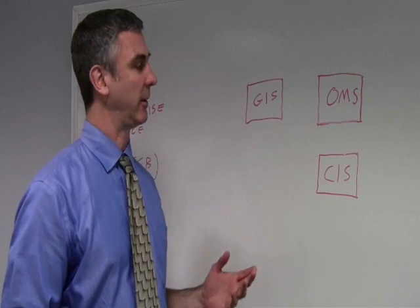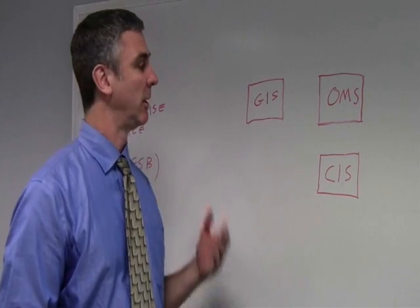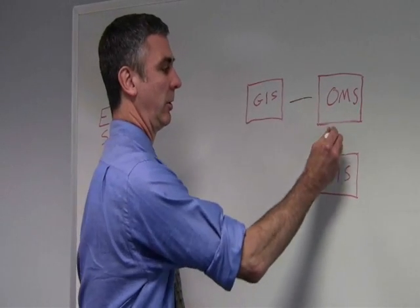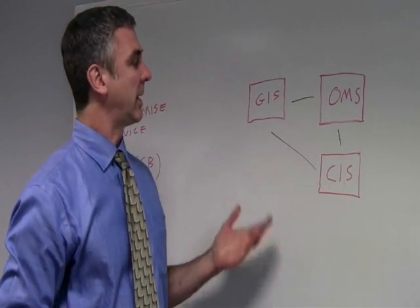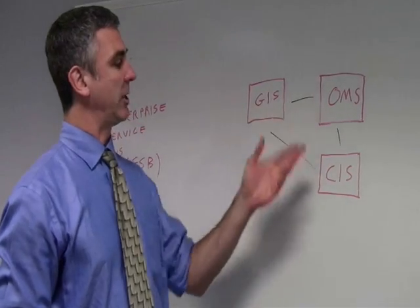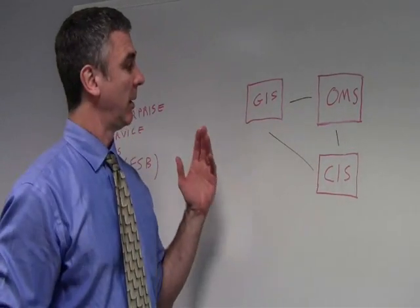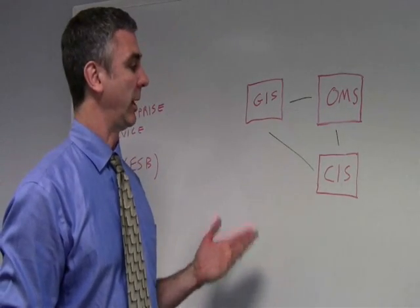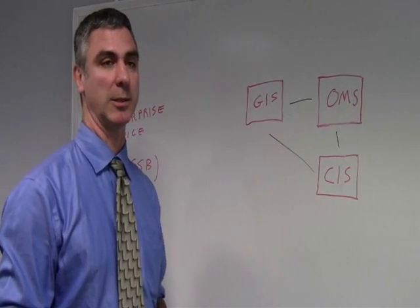Likely each of these comes from a different vendor and uses a different data structure — a lot of challenges there. I can write custom code to pull all these together, but that's going to take time, and each time I change one of the elements of this system, the whole system has to be reworked. Also, cyber security: how do I know I haven't introduced vulnerabilities at each of those spots?